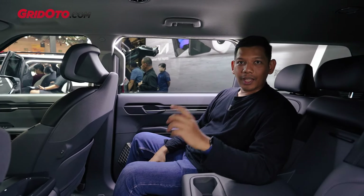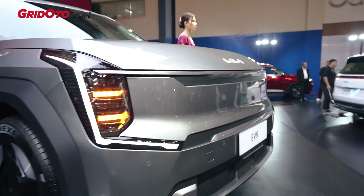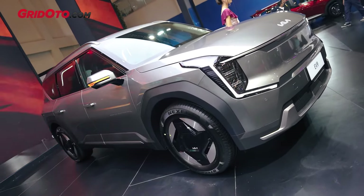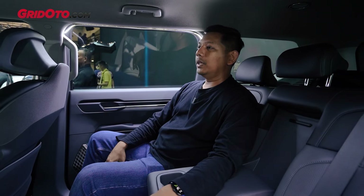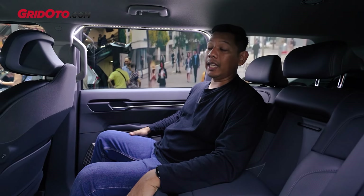Sekedar info teman-teman, harga Kia EV9 yang Earth ini harganya 1,555 miliar rupiah. Dan ya itu tadi, secara tampilan memang ini jauh lebih, karena memang ini entry level-nya dari Kia EV9.